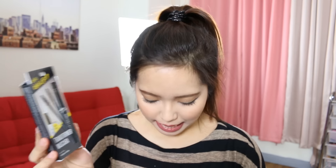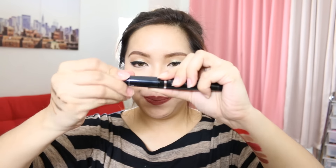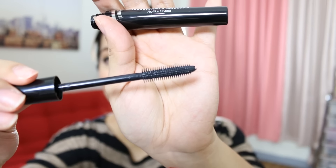Next we have here the Transformer Mascara. This is really interesting. I have to open it up and see what it's all about. I have the shade in jet black and basically it has a twist cap. So this is the volume wand — as you can see it has spiral bristles — and then we twist it back to 'long,' and it goes back to the skinny brush. So basically if you want the length you use the skinny bristles, and if you want volume you use the spiral bristles. That's so cool — we're gonna try it out and I'll let you guys know if it works.